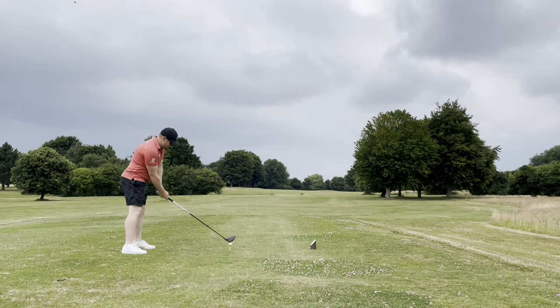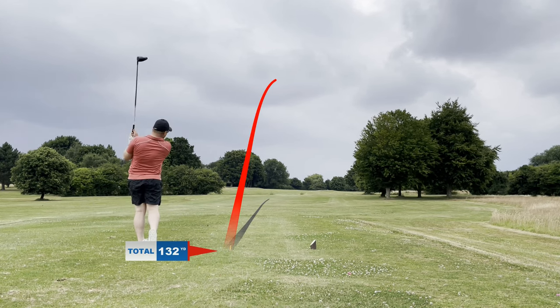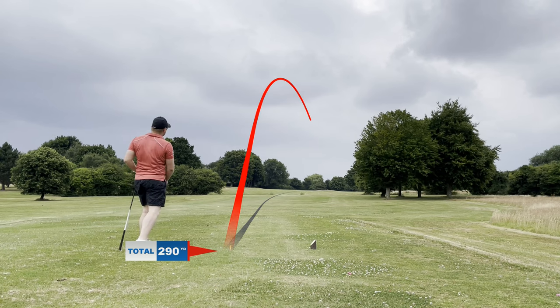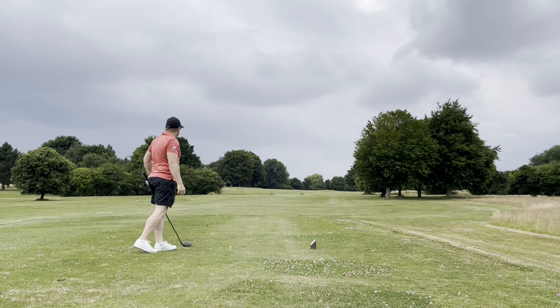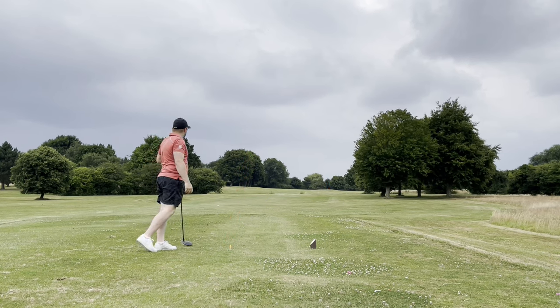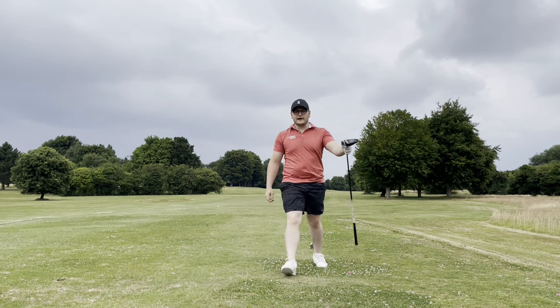Starting the second hole here — back uphill, par 5, 490-odd yards. Got a bit of wind coming from the left, so trying to hit this one relatively straight and let the wind do the work, taking it around to the right. We get a nice kick into the fairway to leave us about 190 yards in — pretty much the perfect tee shot, bouncing along the right edge.